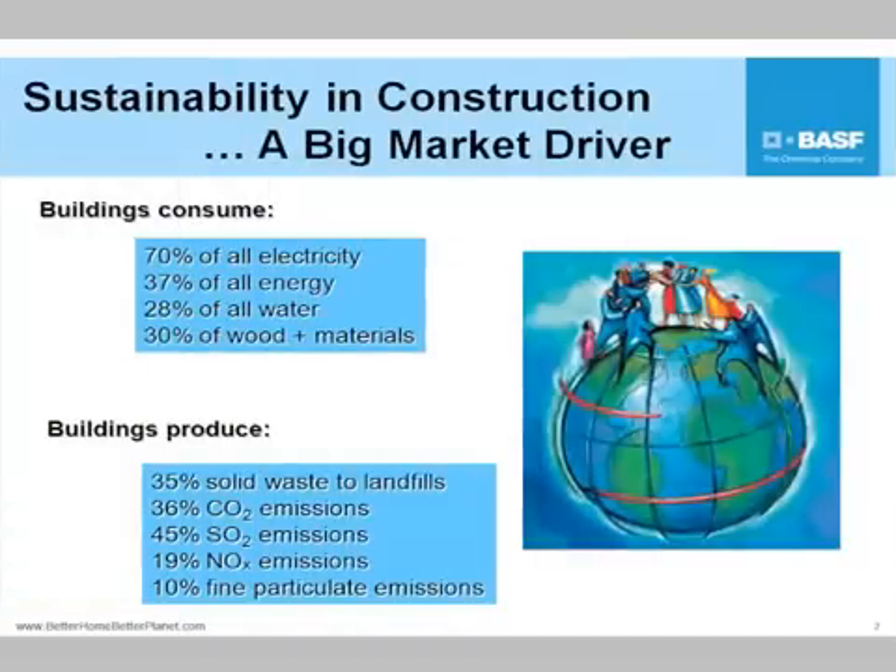So much of the legislation going through Congress right now, and in the world around Kyoto Phase 2, is this idea of carbon and carbon dioxide. And really, CO2 is becoming a proxy for energy.